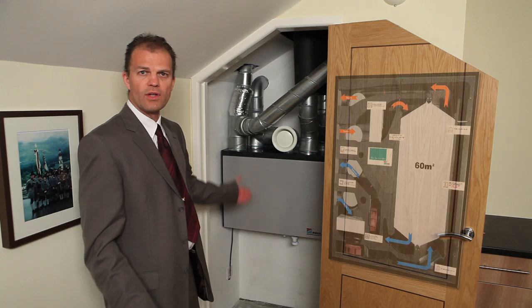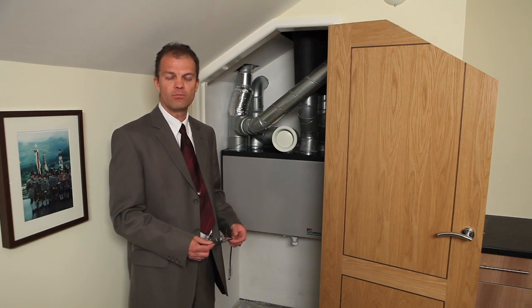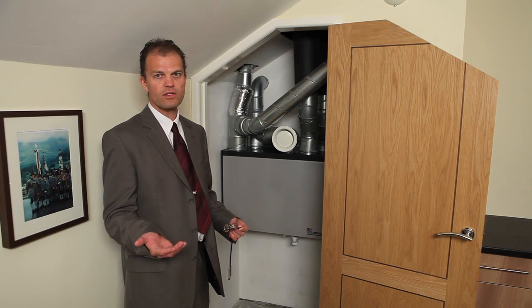This goes up to 95% efficient, and depending on the design and make of the MBHR, there is hardly any noise noticeable in the house.